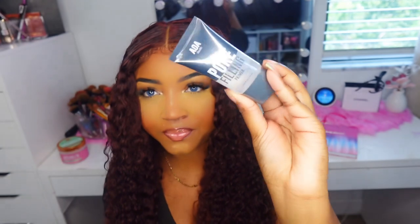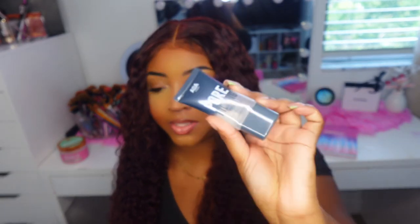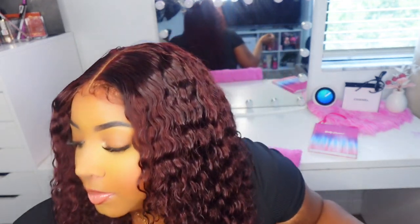The next thing I got was this pore-filling primer. It kind of looks like a dupe of the NYX primer. It was only $1, and I'm probably going to do another video trying all the makeup products. And then I have a brush cleaner — you just spray your brush with it on a cloth and it cleans your brush.